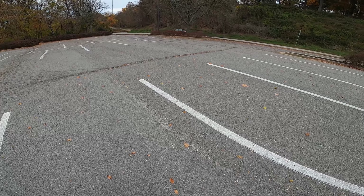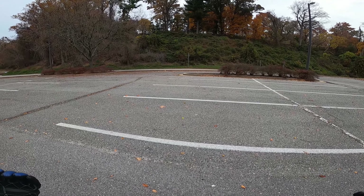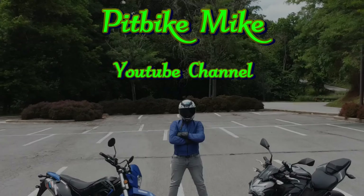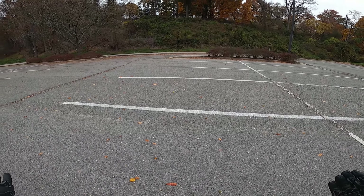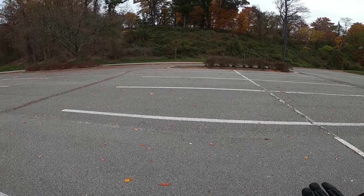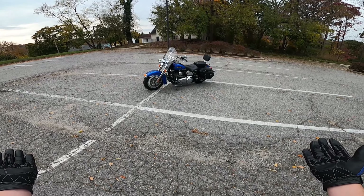For a 500 subscriber special, I am going to be introducing something. So, without further ado, it may shock some, it may not, you never know — boom, look at that.